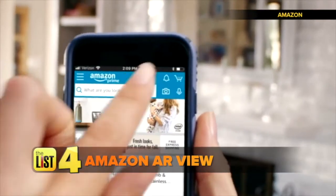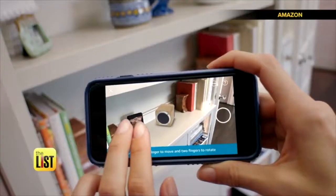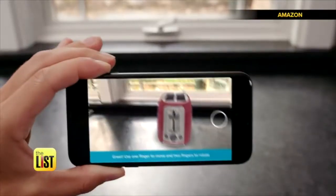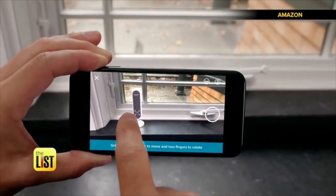And finally, Amazon's AR View. We already use Amazon to order almost everything. Now you can get a better idea of how many of those items look before you buy them — and not just furniture, but kitchen items like pots and pans and even electronics like Alexa.